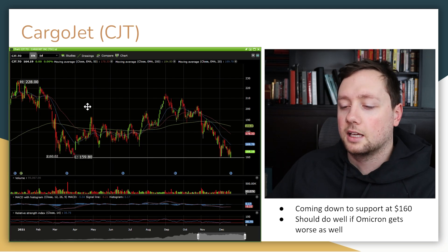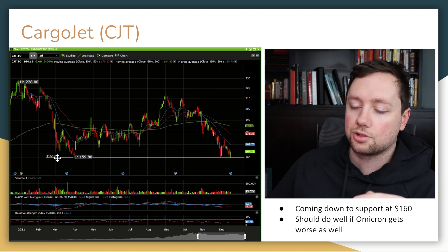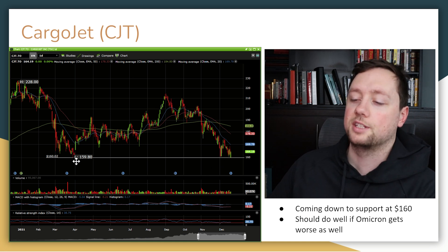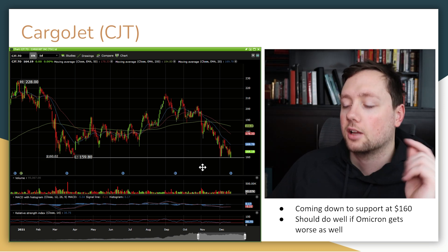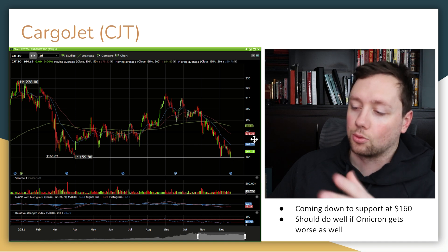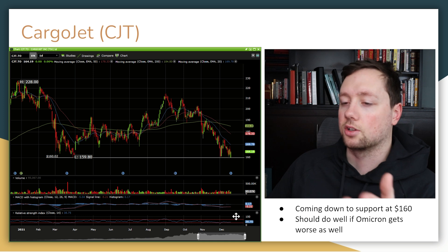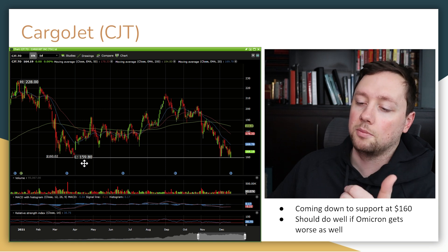The next company is Cargo Jet, a Canadian airline company that moves parcels and packages with 747s — a super interesting company. They were trading at $228, pulled back down to 160, went back up to almost 200, and now they're trading at 160 again — almost on the exact same key level of support. I'm looking for a confirmation and a bounce off of 160, a break through the key moving averages, and a start to move in the bullish direction. We are also oversold according to the RSI, and it looks like we're starting to see a crossover from the MACD — some bullish signs.